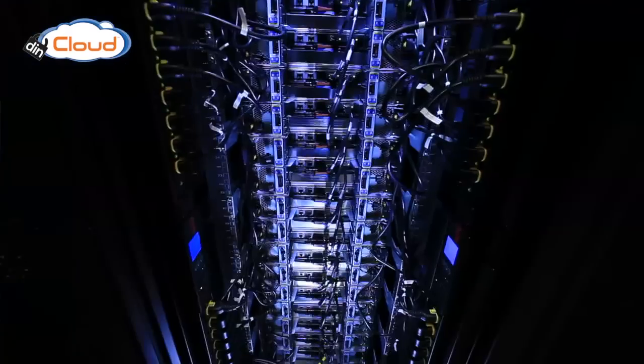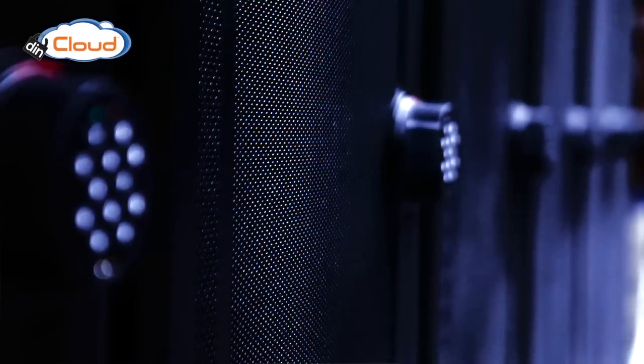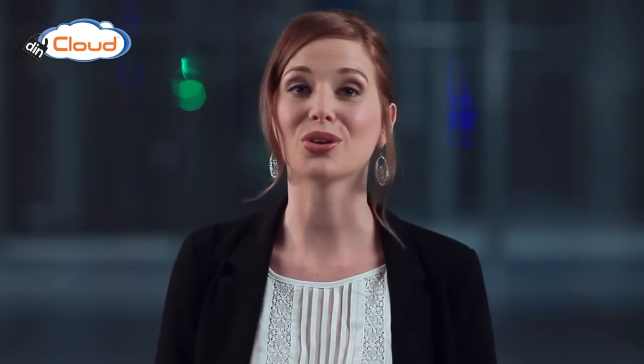Needless to say, your data is secure, backed up, and housed in a redundant data center. We also paid a lot of attention to security at multiple levels. There's physical security in our data center locations, security within the infrastructure, and another form of security for our customers: control.